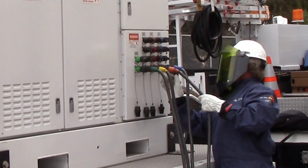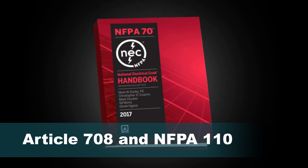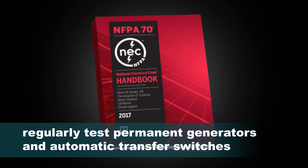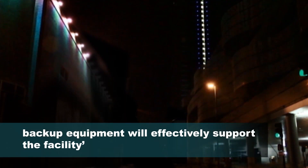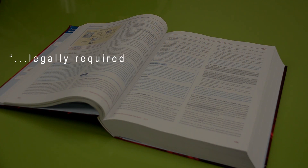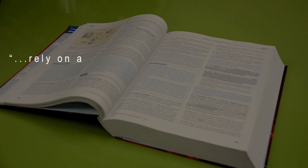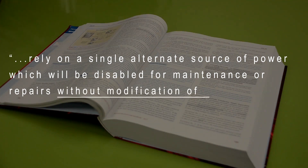Those that service their emergency and standby power systems are aware of NEC Article 708 and NFPA 110 regulations to regularly test permanent generators and automatic transfer switches. These regulations are in place to ensure that when utility power goes down, the backup equipment will effectively support the facility's electrical requirements. As of 2017, NFPA's National Electrical Code Handbook also includes provision 700.3F, mandating legally required systems be able to connect a temporary source of power for emergency systems that rely on a single alternate source of power, which will be disabled for maintenance or repairs without modification of the permanent system wiring.